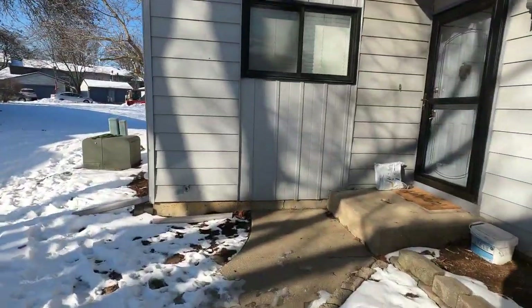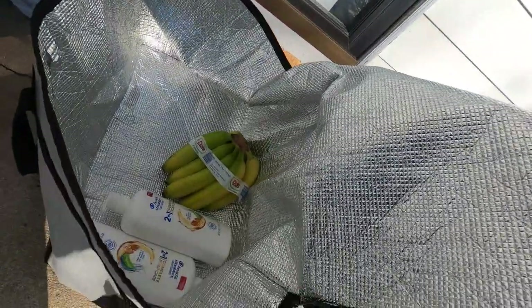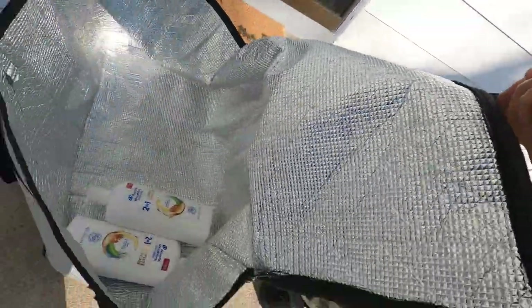We are here to drop off order number one. This one has some strawberries. They got that package right there by the door. So bananas, we got some shampoo — Head and Shoulders, shampoo and conditioner. Step back, look at that photo. Smack! Let's go.